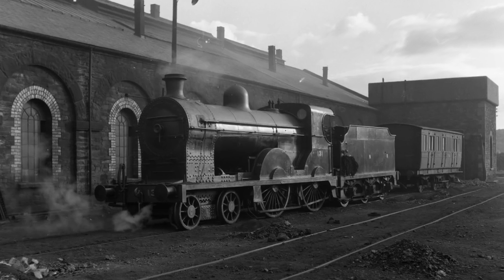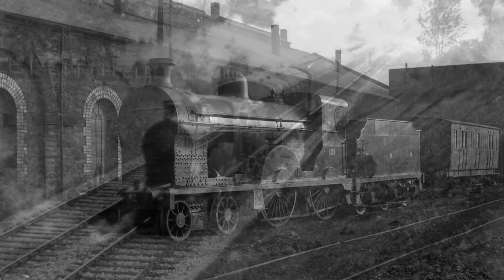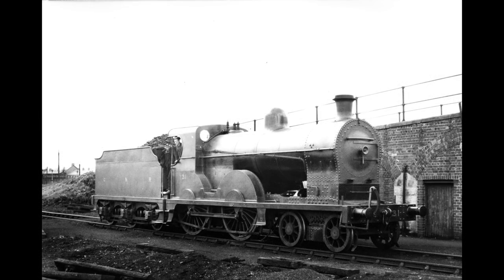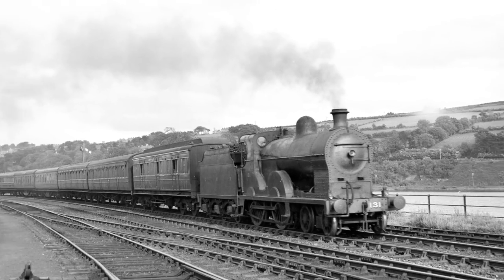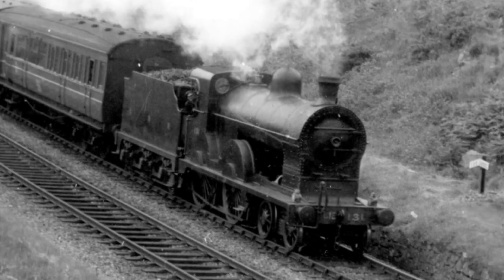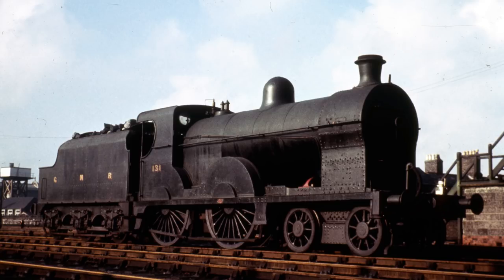By all accounts the QS was a very successful design of locomotive. The new boiler had a good reputation for being an efficient maker of steam, and that made it popular with its crews and meant that the QS kept working for the Great Northern Railway right up until it ceased to exist in 1958. The Great Northern Railway was then split up and nationalised, and number 131 ended up working for Córas Iompair Éireann, continuing to pull trains up until 1963 when she was finally withdrawn.